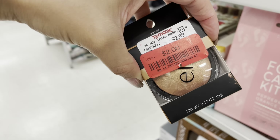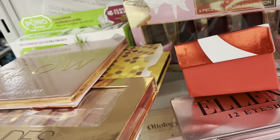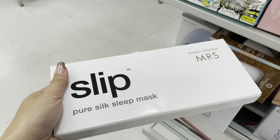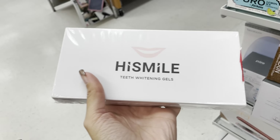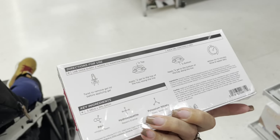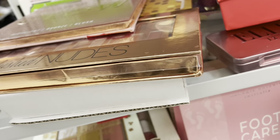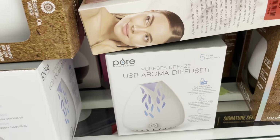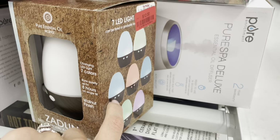I found an ELF baked highlighter in apricot for $2, and I even found Slip — and if you guys know Slip, it's pretty expensive — for $16. There's also something here for $12 with an LED, which is pretty cool.